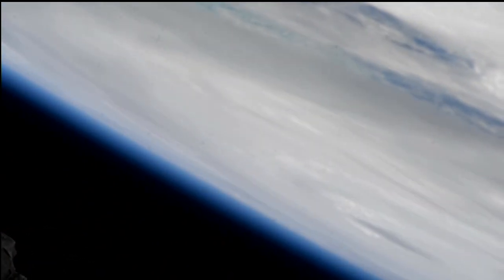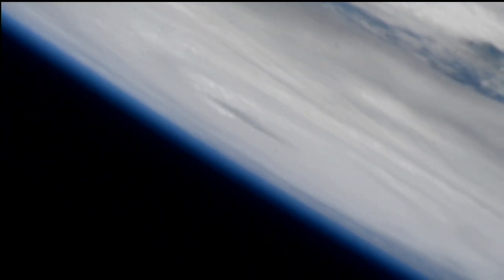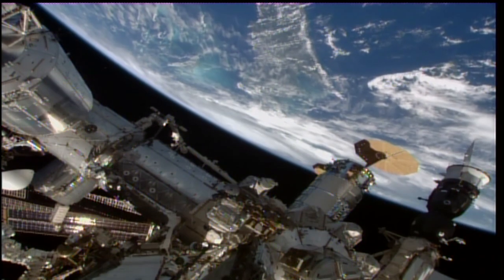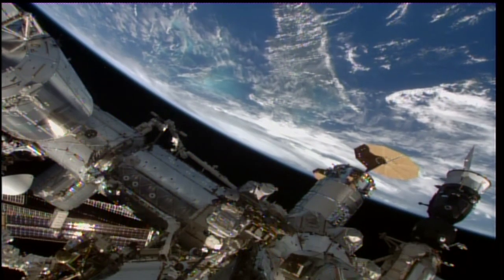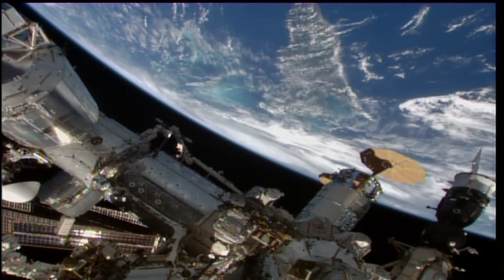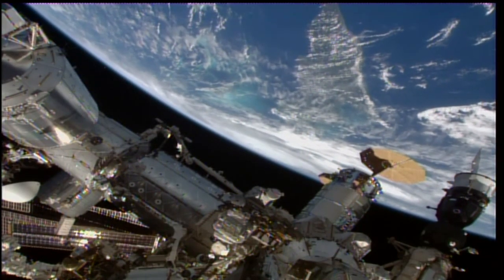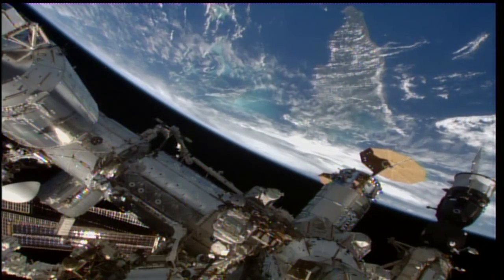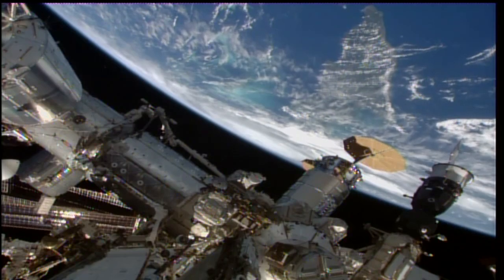And a better view now of the eye of Helene, again against the limb of the earth. The International Space Station is currently passing just to the east of the storm, moving from southwest to northeast, traveling 5 miles a second. This is the best pass that we have over Helene today, accompanied by downlink video from the International Space Station.